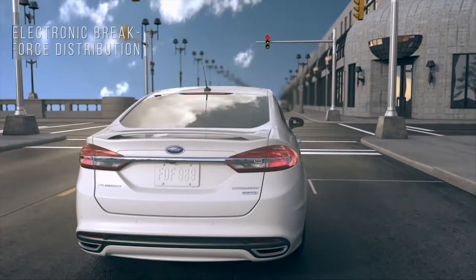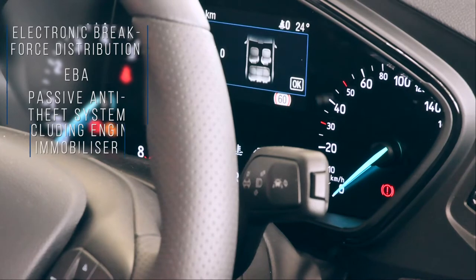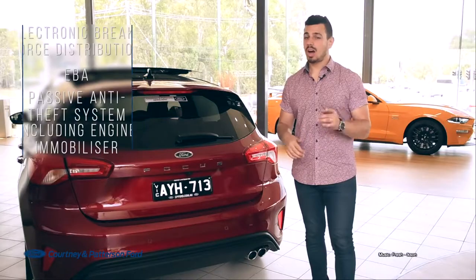As for safety, you'll get electronic brake force distribution, EBA, passive anti-theft system including engine immobiliser, and a whole lot more.